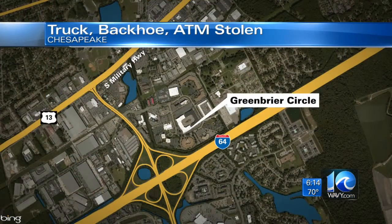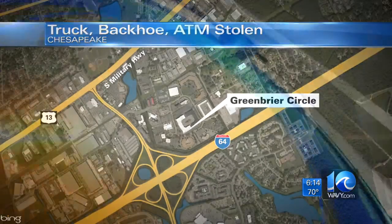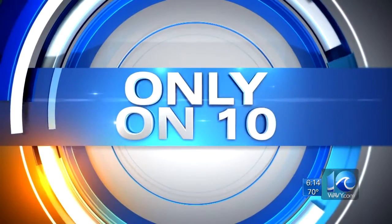This happened early Friday morning at an industrial park on Greenbrier Circle off the parkway in Chesapeake. Deanna LeBlanc has a story you'll see only on 10. The details of this crime are really interesting, but we have to remember there's a real victim here — a local, family-owned business, and they've asked 10 on your side for help.